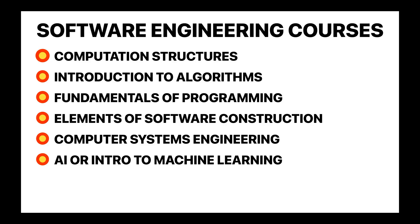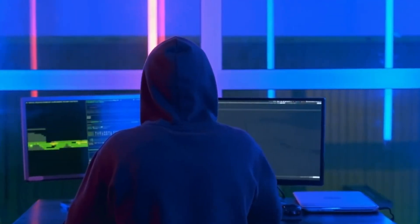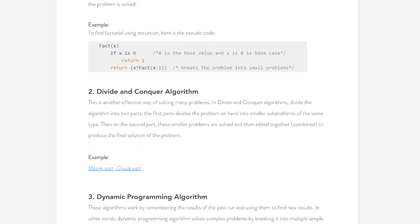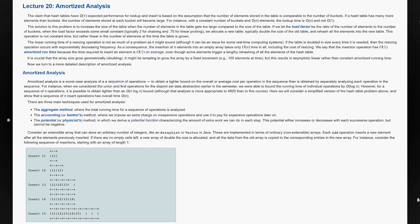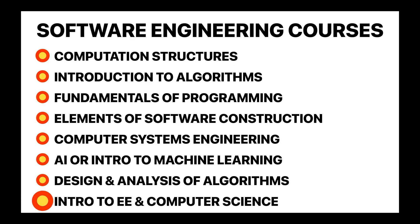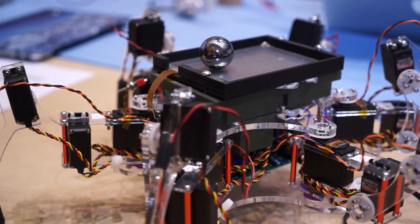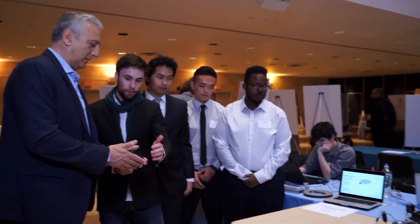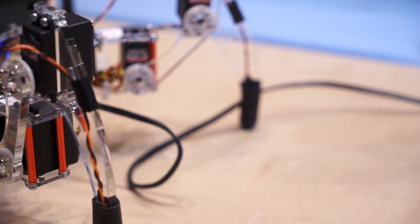You'll also likely take a more advanced algorithms class — design and analysis of algorithms — covering sorting, search trees, heaps, hashing, divide and conquer, dynamic programming, greedy algorithms, amortized analysis, and graph algorithms. Another class most programs require is intro to electrical engineering and computer science, where you apply both electrical engineering and CS principles as a team to design an electromechanical system, such as a robot or internet-connected wearable device, or perform in-depth experiments to better understand cellular phone networks and other communication systems.